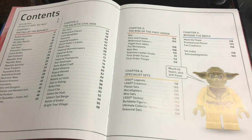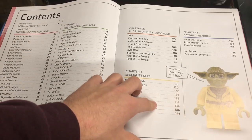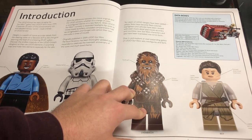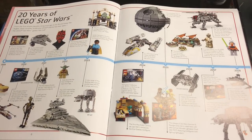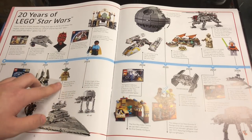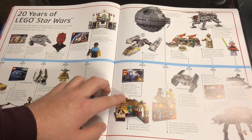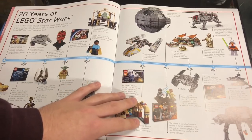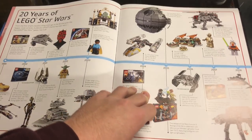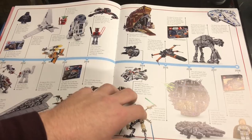Here's the first page. I never knew my tripod could angle down like this — I don't know if I broke something on it, but it works for this. Here are the contents. Starting off we have the introduction, going over a couple of unique prints, and then we have the 20 Years of Lego Star Wars page, which goes over some cool facts.